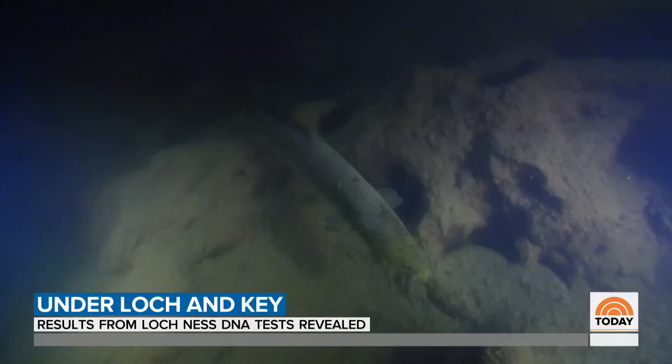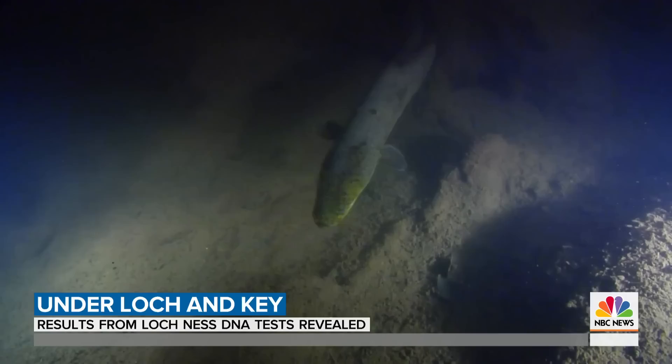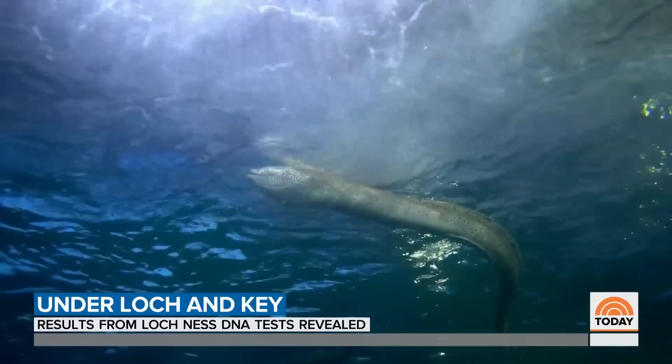But, says Professor Gemmel, there is one possible candidate. There is an awful lot of eel DNA in Loch Ness. Could there be a giant eel? Well, we know there are mutations that make things much larger than normal. So, could this be Nessie?